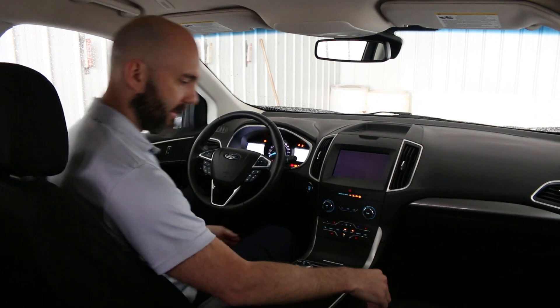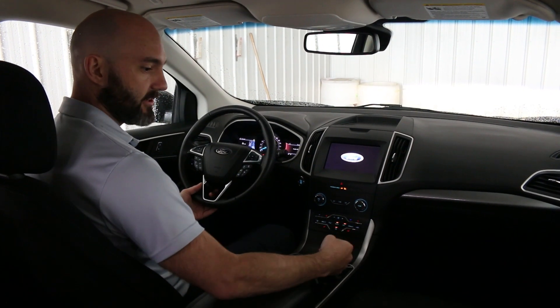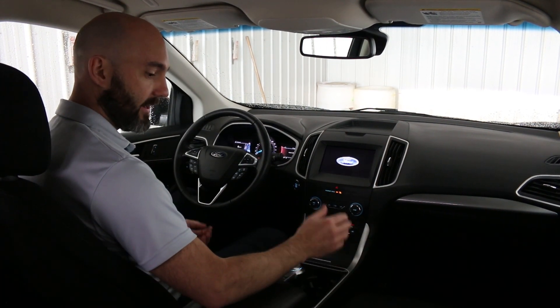Hopping inside this Ford Edge, this vehicle is kind of middle of the road as far as features go. I've actually got to spend a little bit of time driving this and it actually drives really well. It's solid on the road and it has lots of power.